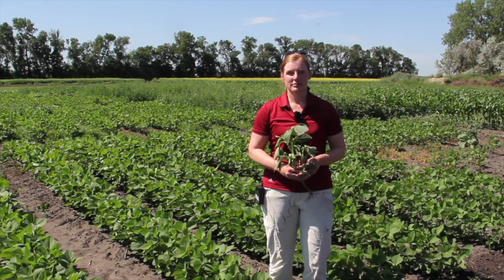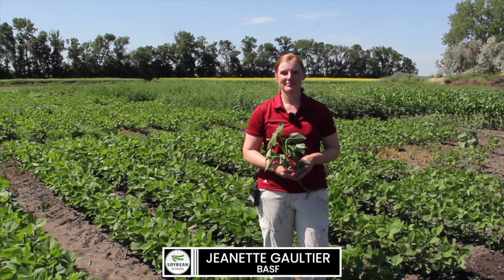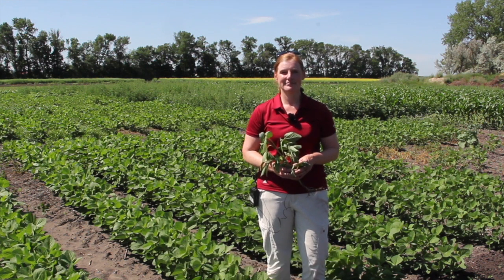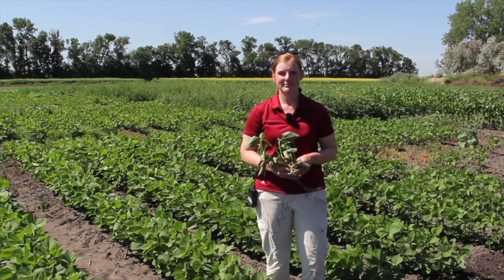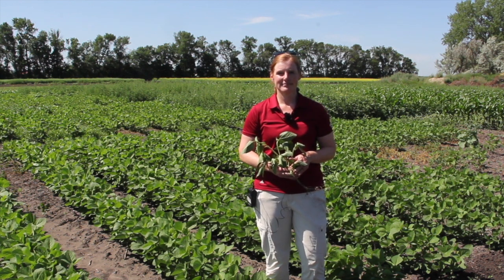Joining us on this episode of The Soybean School here on Real Agriculture, we're pleased to be joined by Jeanette Gauthier with BASF. Last fall and this spring, it wasn't ideal for getting a crop in, given how wet much of the soybean growing parts of Western Canada were. What are we seeing for weed issues so far in 2020, and what are some of the lessons that we've learned?